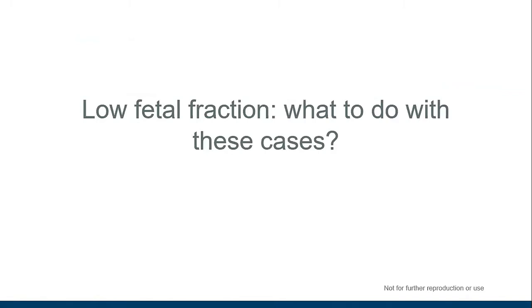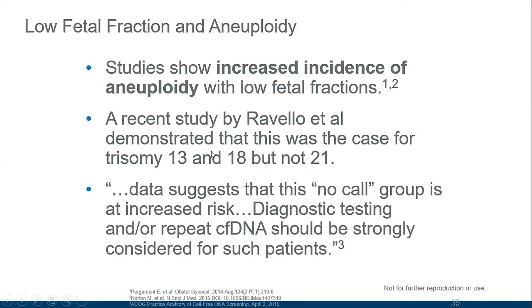In cases where the test cannot be performed due to low fetal fraction, studies have shown an increased risk of aneuploidy in this group. A recent study by Ravello et al demonstrated this was the case for trisomy 13 and 18, but not clearly for trisomy 21. The data suggests this no-call group is at increased risk, and recommendations have been made that diagnostic testing and/or repeat cfDNA testing should be strongly considered for these patients.